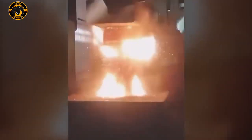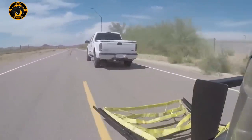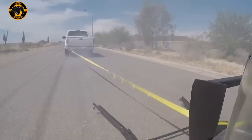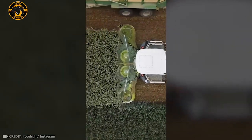If Thor's hammer was crafted with a hydraulic press, it would definitely look like this. And here's the most satisfying part of working with the soil.